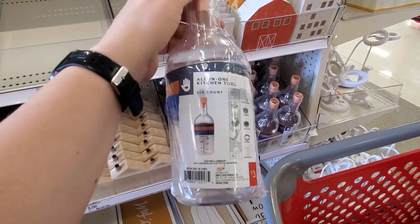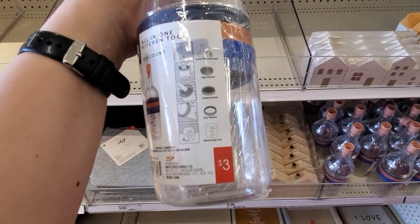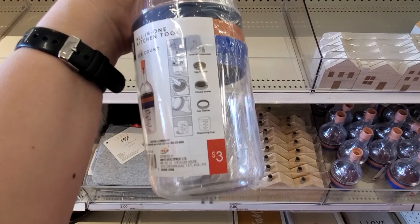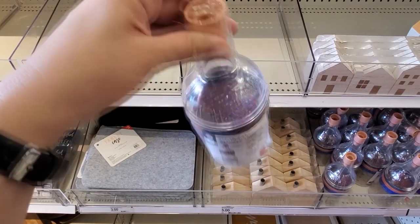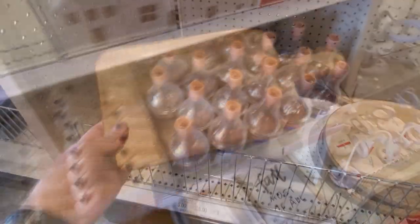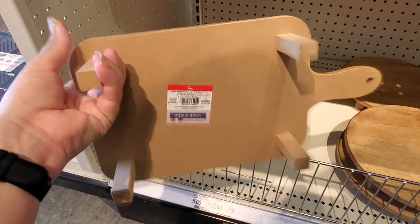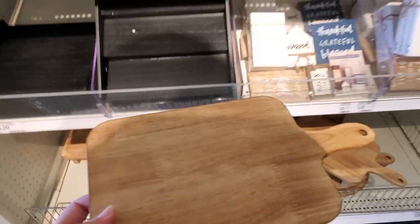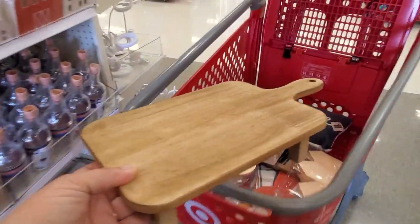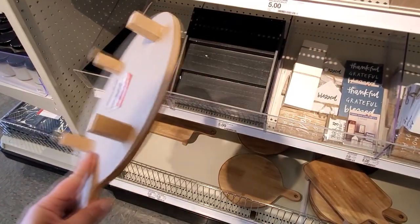There's an all-in-one kitchen tool, six count — you have a funnel with attachment, an egg masher, cheese grater, can opener, and measuring cup for three dollars. There's also a tiered lazy susan — just a wood riser for five dollars. And then another wood riser for five.